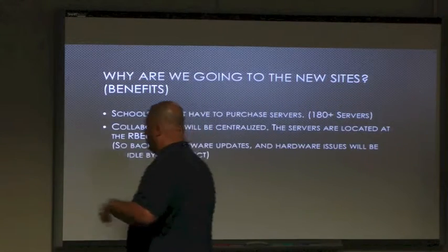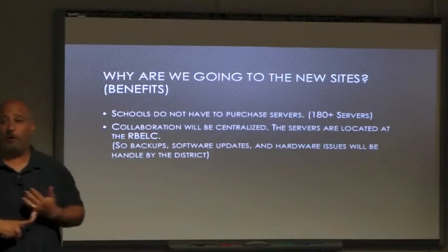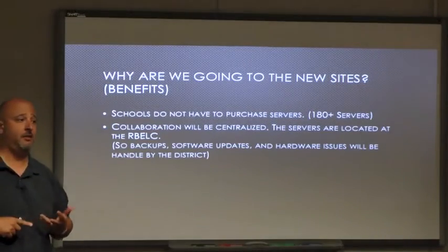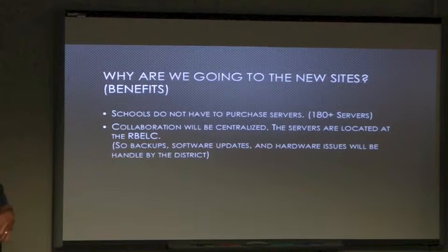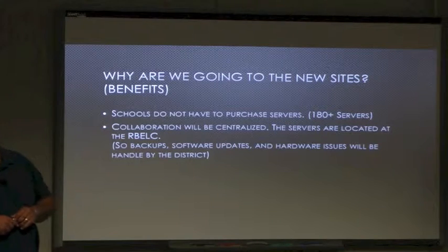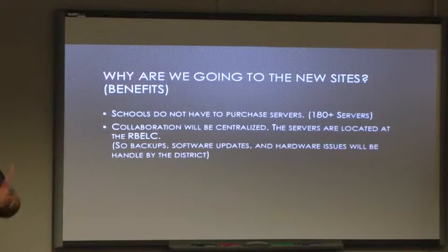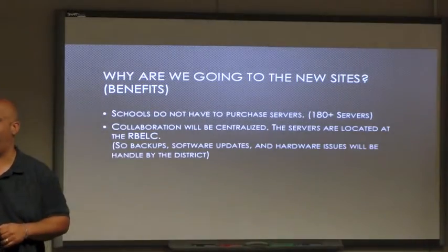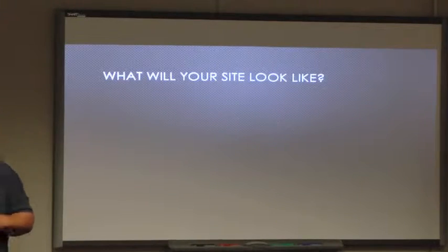Collaboration will be centralized here at the district level. TCs no longer have to worry about backups, updates, or any of that dealing with the SharePoint sites - it takes some relief off the TCs. We make sure all the backups are done, software is updated, and hardware issues are dealt with here. It's accessible anywhere - at home, on vacation - so you're not locked into just your school.